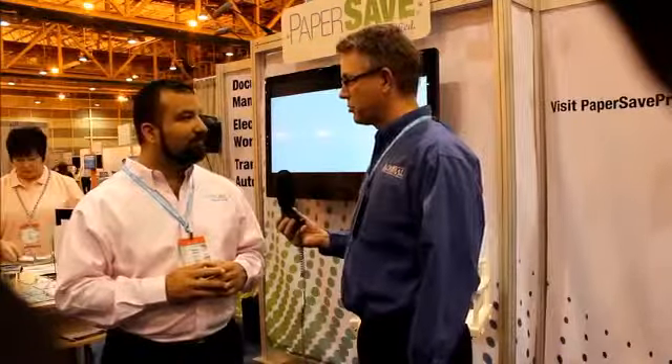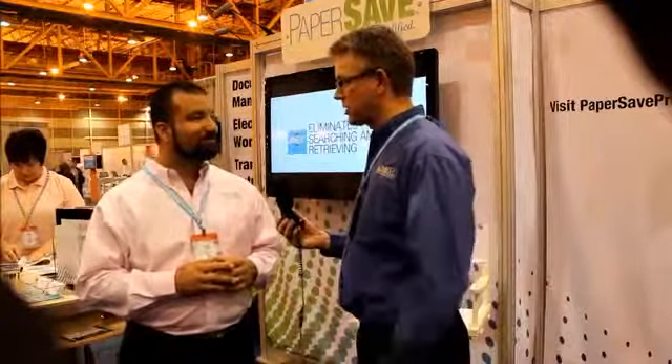There's a lot of paper still in the world, and I know our customers are getting good value out of the software — lots of reasons for our customers to visit with us about PaperSave.